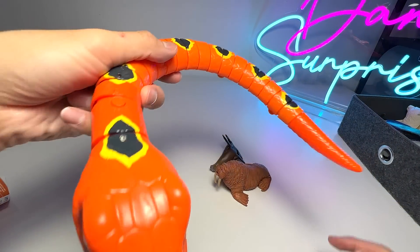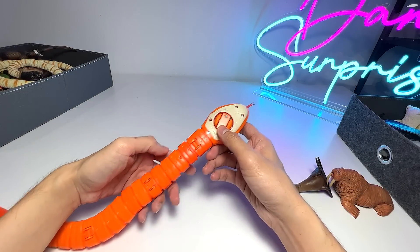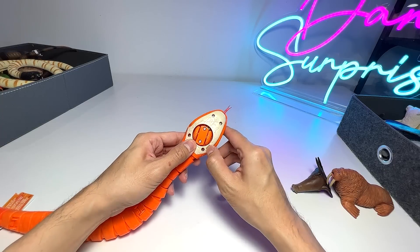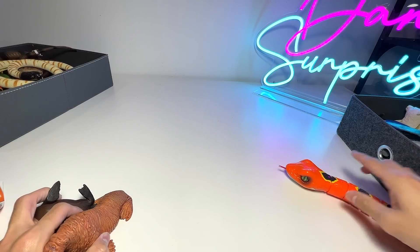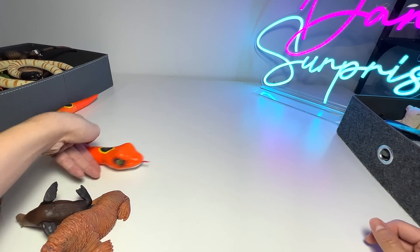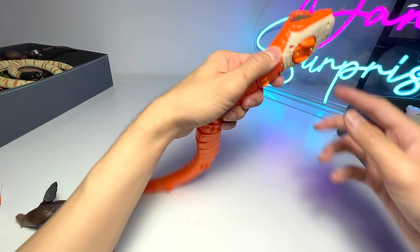We have another snake figure right here and this is a very, very cool one — we can actually turn on the battery. And it will actually move. It's very cool — check this out. It will just slither on the surface. Very, very cool figure.